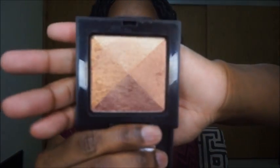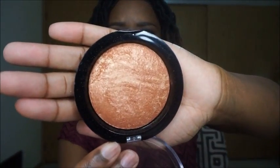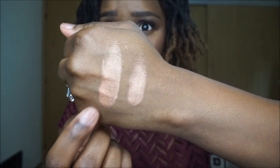The next dupe is for the Laura Mercier Shimmer Block in Golden Mosaic. Here's what that looks like. And the dupe for that is the Makeup Revolution baked bronzer in the color Rock On World. This is the Laura Mercier Shimmer Block in Golden Mosaic, and this is Makeup Revolution Rock On World.